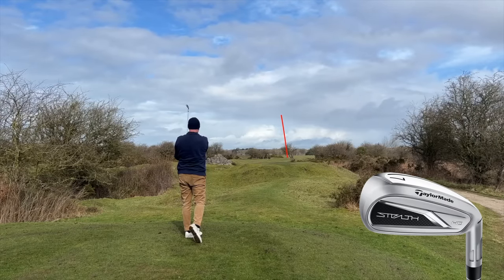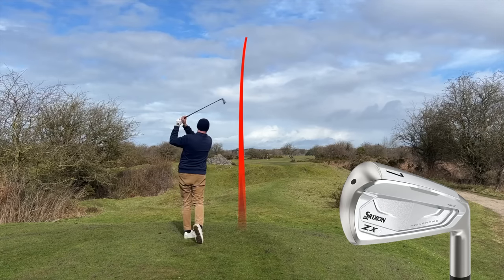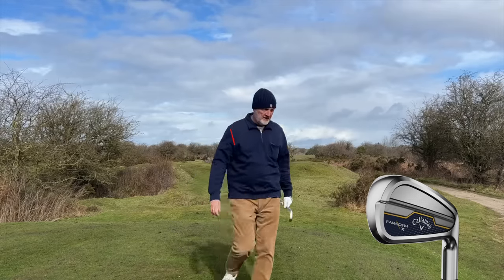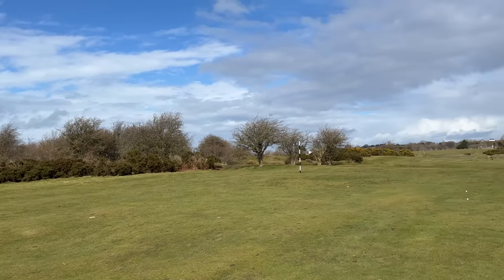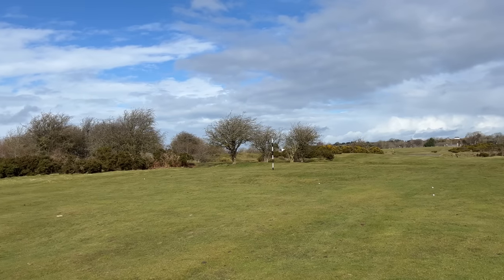The final shot was with the Callaway Paradigm X. If you ever want to see what forgiveness means - at least my interpretation of it in terms of golf club performance - watch this, because as you can see it's a pretty awful strike, pretty awful swing. Ball flight was considerably lower than the others, but pan across the fairway and you'll see it finished up in exactly the same position as the other four balls. Need I say any more?